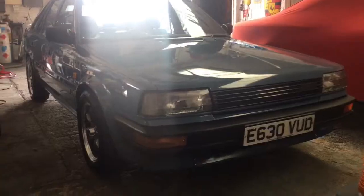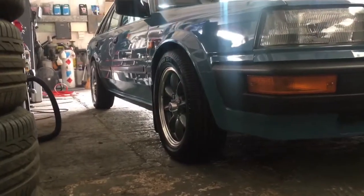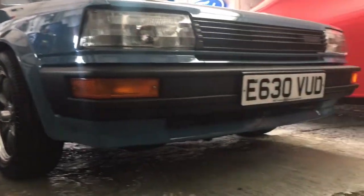This is one car you want to have. Look at it, look at it - it's a rare colour.